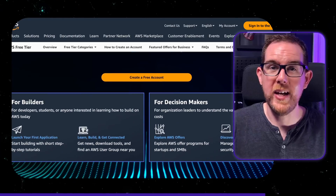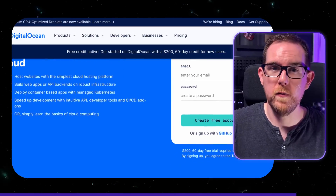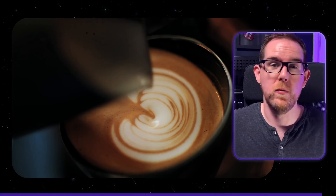Deploying your project to the cloud doesn't need to be expensive. AWS has a very generous free tier, and there are also other places like DigitalOcean, Vercel, Railway, and Heroku where you can host your application for the price of a cup of coffee a month, if not for free.